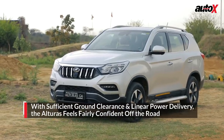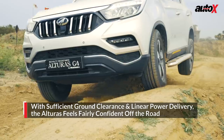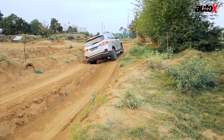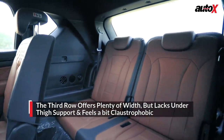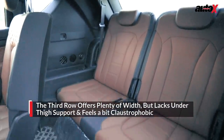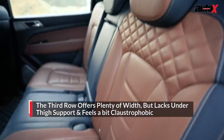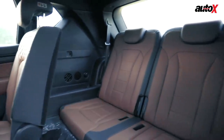The ladder frame chassis gives the Alturas good off-road credibility and it feels fairly confident off the road, despite not having locking diffs. In the third row, it offers plenty of width, but the seats lack under-thigh support as they are very low. Also, as the Alturas has a thick C-pillar, it can get quite claustrophobic for the passengers.